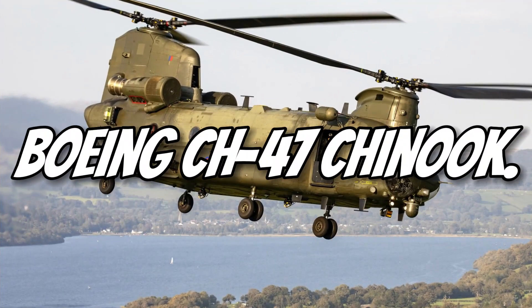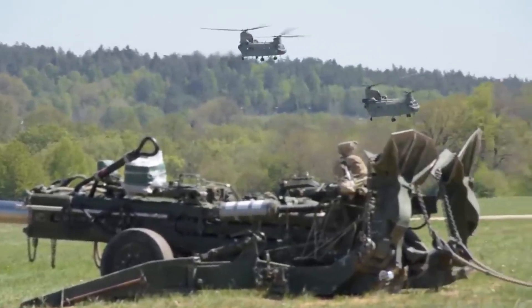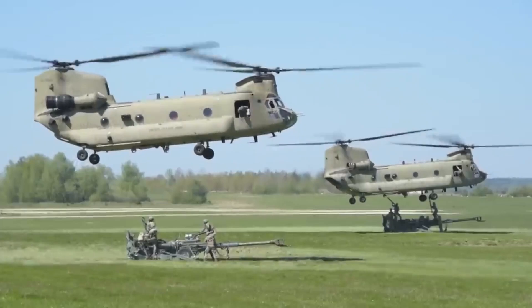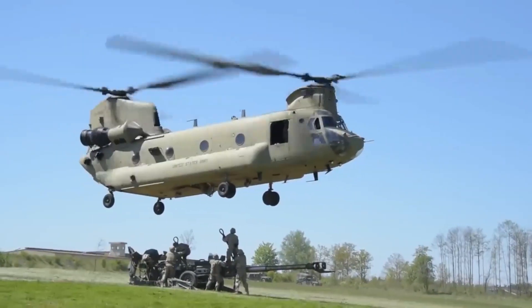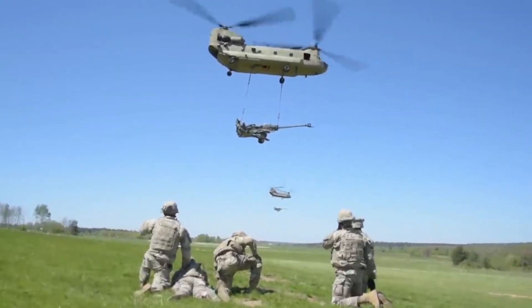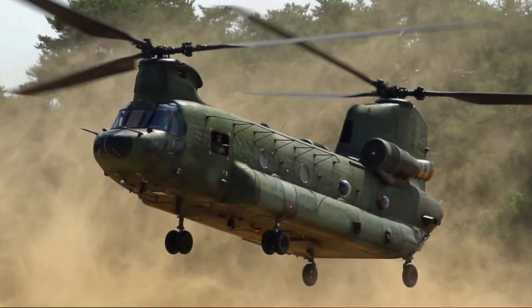Number 5: Boeing CH-47 Chinook. The CH-47 Chinook is one of the most iconic helicopters ever built. Its tandem-rotor design allows it to lift 25,000 pounds of cargo. It's used worldwide for military and disaster relief missions. Known for its reliability, it operates in extreme environments. With a top speed of 175 miles per hour, it's fast for a heavy lifter — a global aviation workhorse.